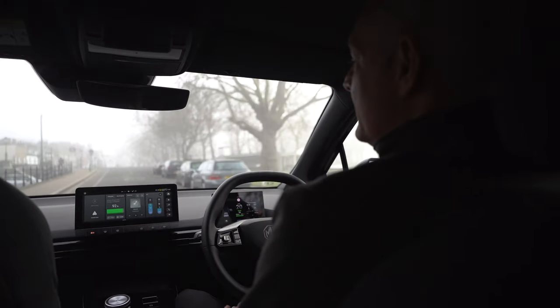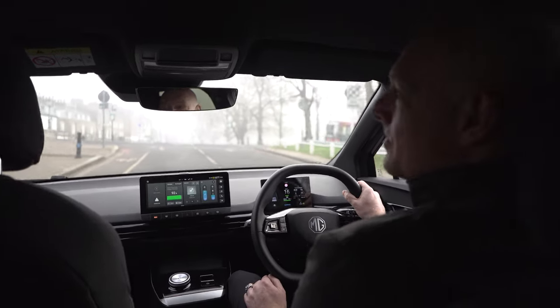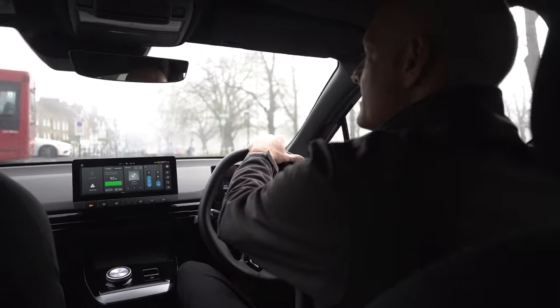This being the SE, it doesn't have built-in navigation, but you've always got Android Auto or Apple CarPlay to give you the most up-to-date navigation systems.